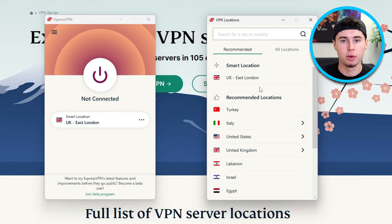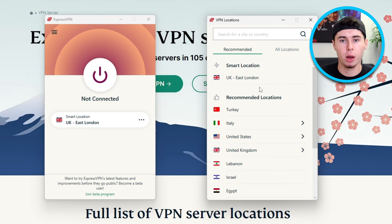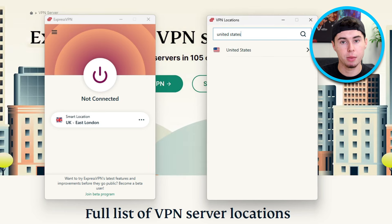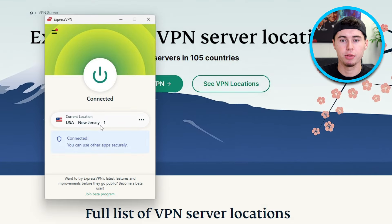But before we get further, let's talk about keeping your personal information safe while accessing the Pirate Bay. One way to do this is by using ExpressVPN. When you use ExpressVPN, it changes your internet connection by using a server located in a different place, wherever you choose. This means that your online activity appears to be coming from that chosen location. For example, if I connect to an American server using ExpressVPN, my online location and IP address will show up as being in the USA.